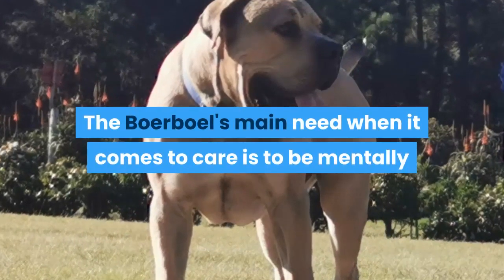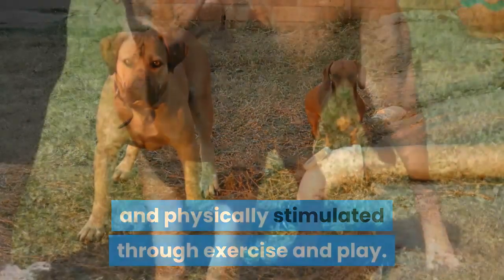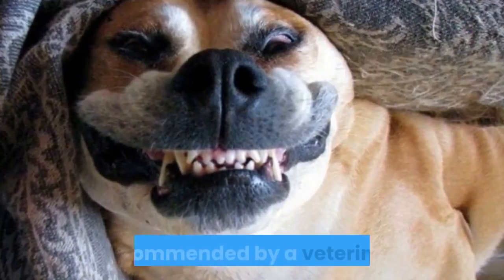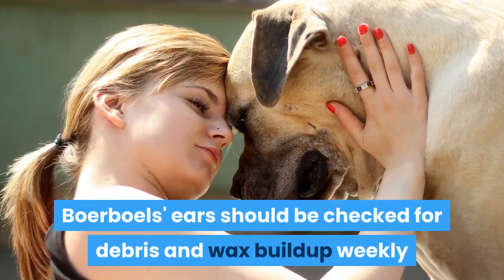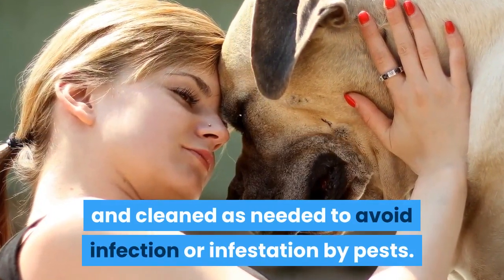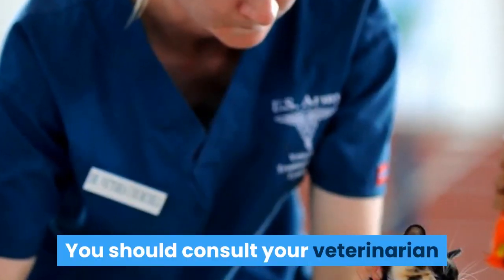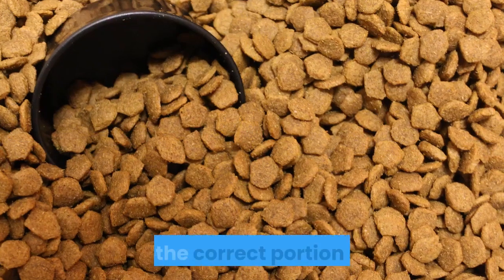The Boerboel's main need when it comes to care is to be mentally and physically stimulated through exercise and play. Beyond that, regular care is fairly simple. Their nails should be trimmed about once every two weeks, and their teeth should be brushed regularly as recommended by a veterinarian. Their ears should be checked for debris and wax buildup weekly and cleaned as needed to avoid infection or infestation by pests. A Boerboel diet should be formulated for a large to giant breed with moderate to high exercise requirements. You should consult your veterinarian or professional nutritionist for advice on what to feed your Boerboel and the correct portion size.